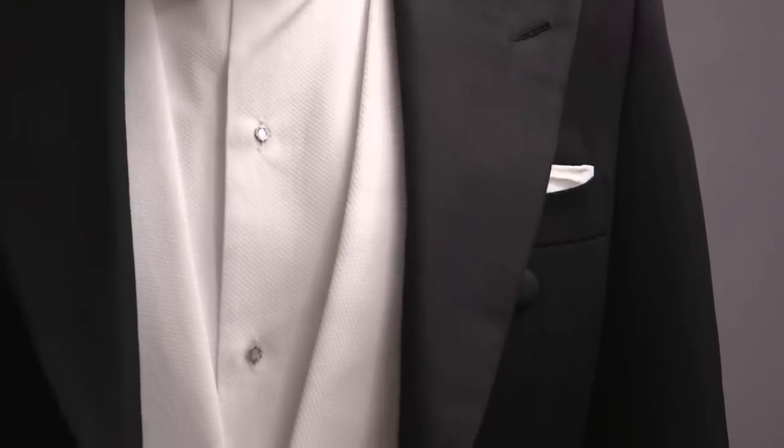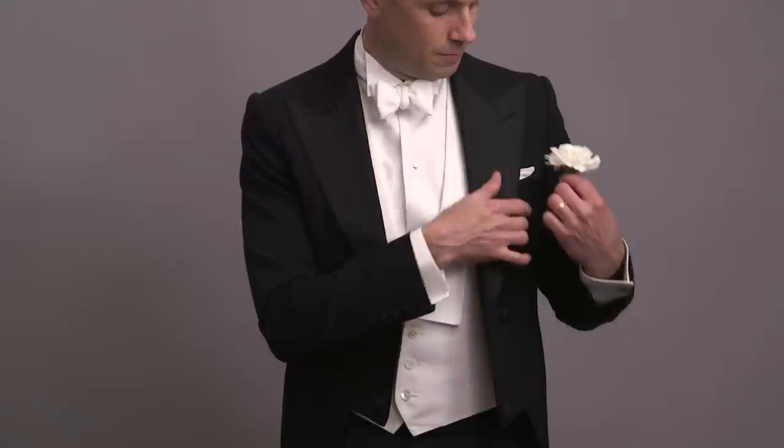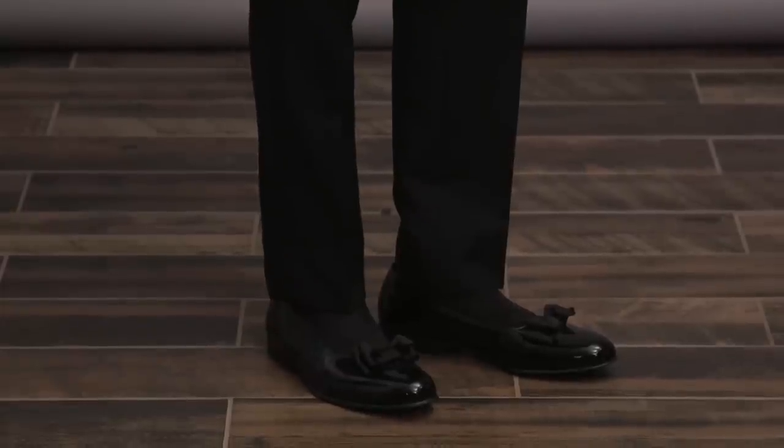A simple white pocket square, always. A white carnation is a great choice as a boutonniere. For shoes, you could do patent leather oxfords, but here I chose a classic opera pump, as historically they are the most formal footwear. Once again, white tie is not a common wedding dress code — however, if you're going to do it, this is how to do it right.